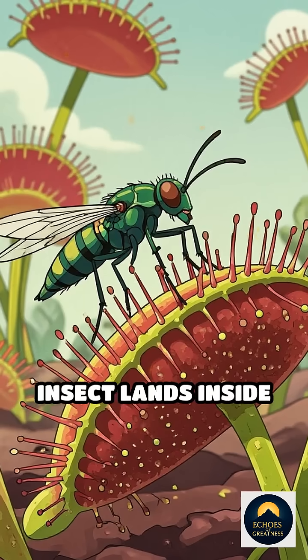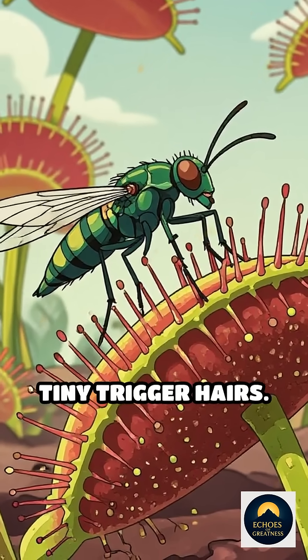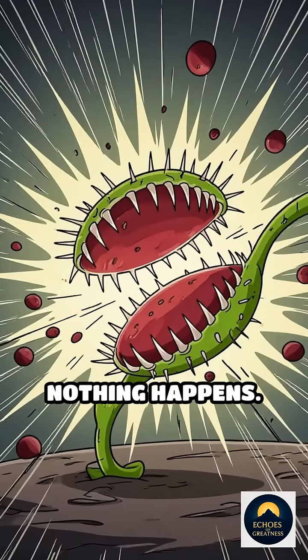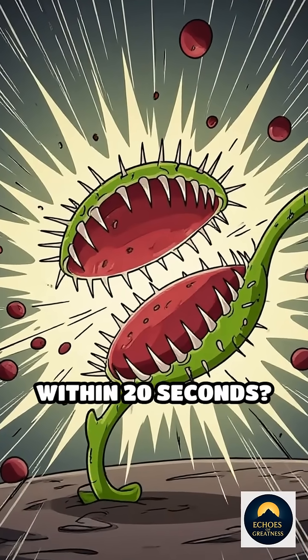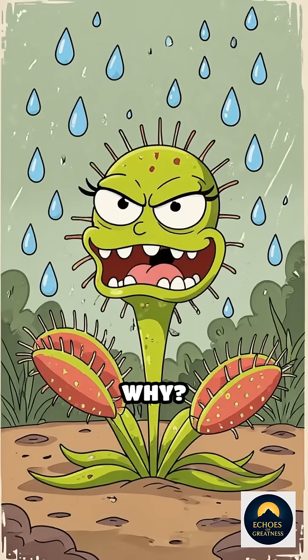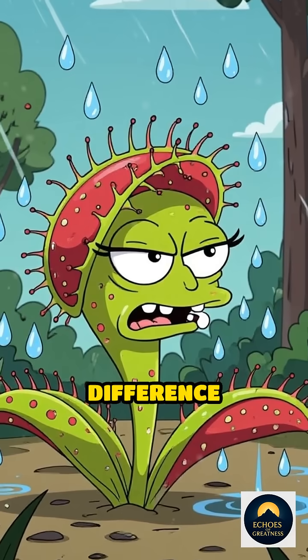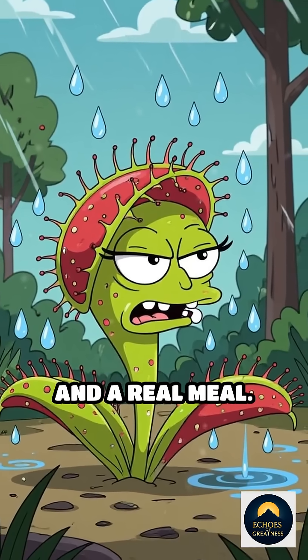Here's the wild part. When an insect lands inside the trap, it brushes against tiny trigger hairs. One touch, nothing happens. Two touches within 20 seconds — snap! The trap closes in a fraction of a second. Why? Because the flytrap is counting the touches to tell the difference between a raindrop and a real meal.